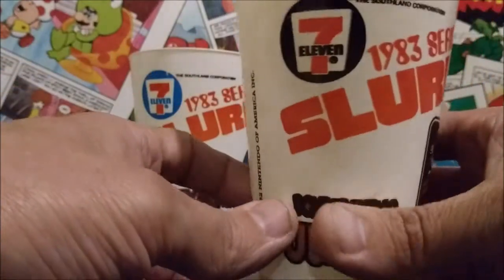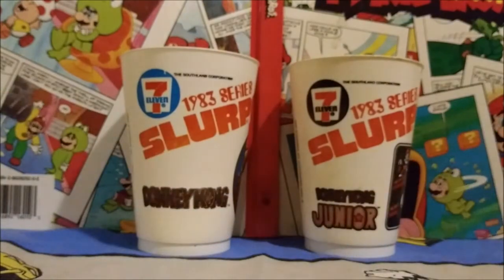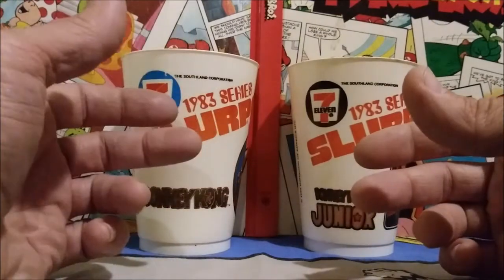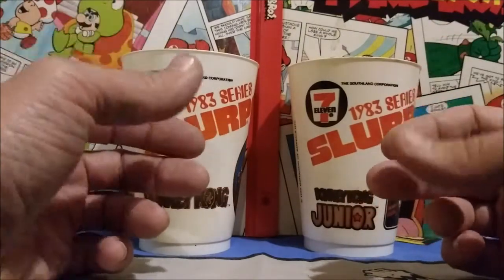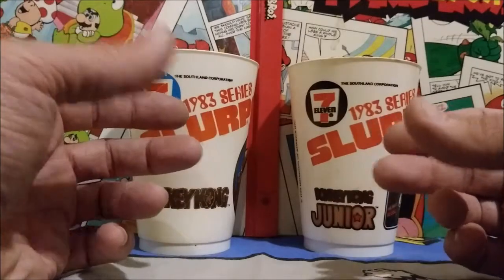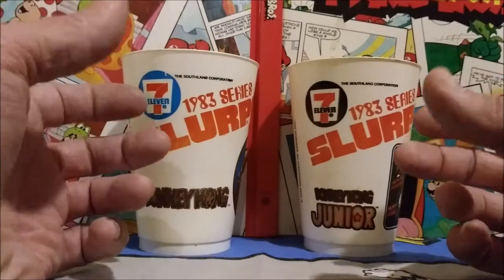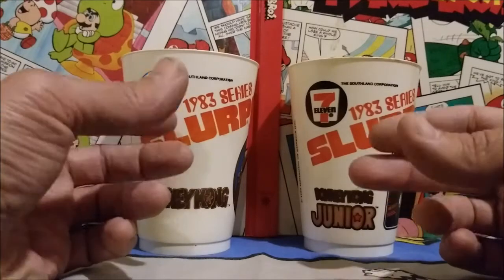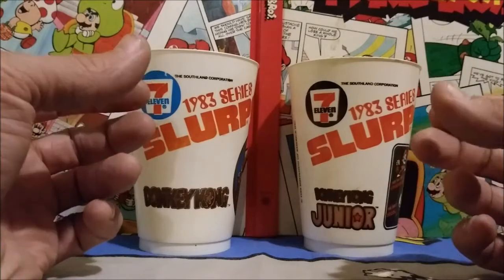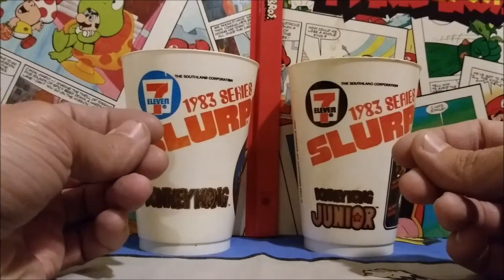Very cool. These are really, really neat. And if you guys like these, you should definitely check out my video that I also did on their line of Marvel Super Hero Cups they did. 7-Eleven did a lot of these back in the 80s. So I hope you guys enjoy taking a look at these awesome little pieces of Nintendo nostalgia and a little interesting piece of 7-Eleven being a part of the toy industry as well, with these really cool 1983 Slurpee Video Cups. Thanks for taking a look, guys, and I'll see you back here next week. Take care.